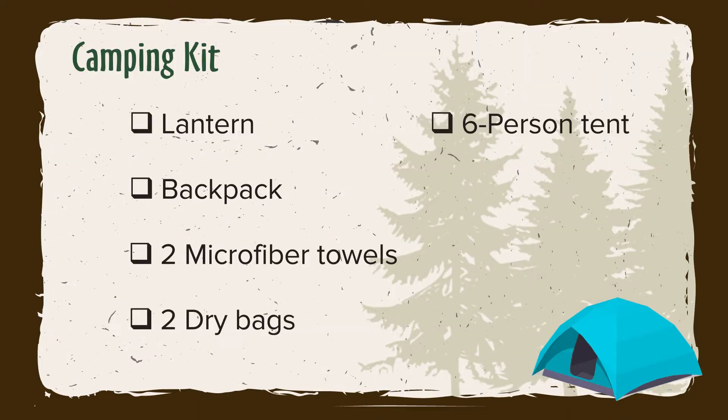You'll also get a lantern, a day pack, and two camp towels. These are thin, so if you want, you're welcome to bring your own towels.